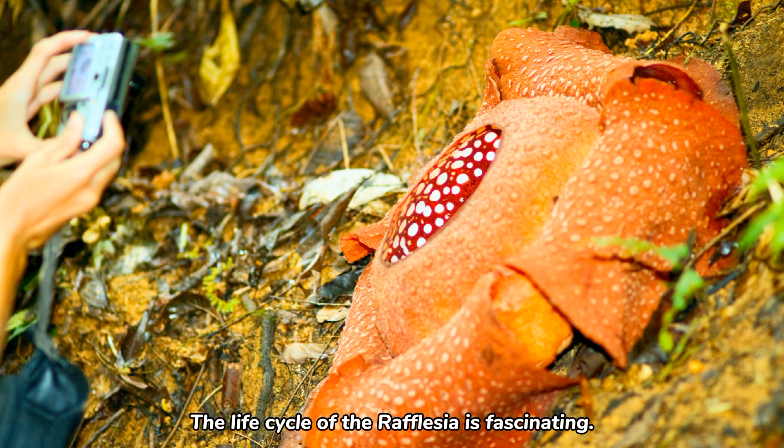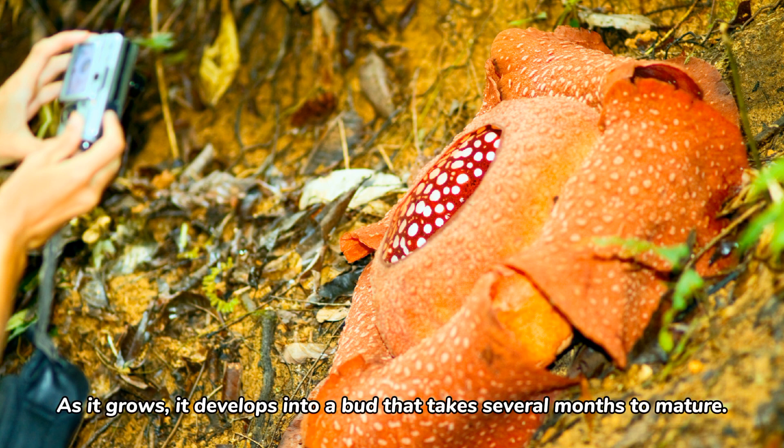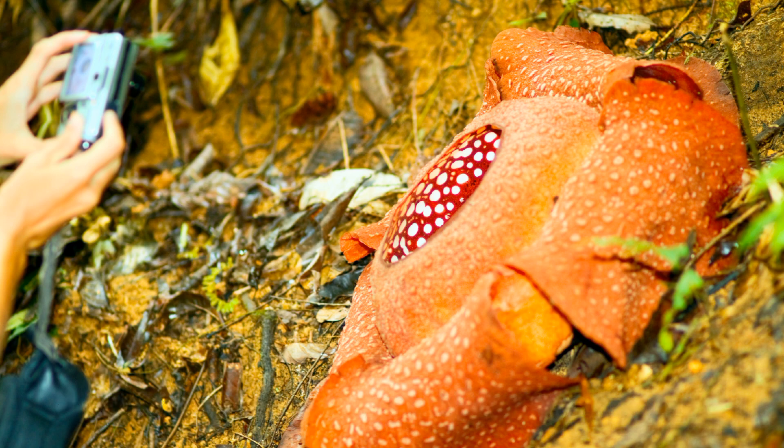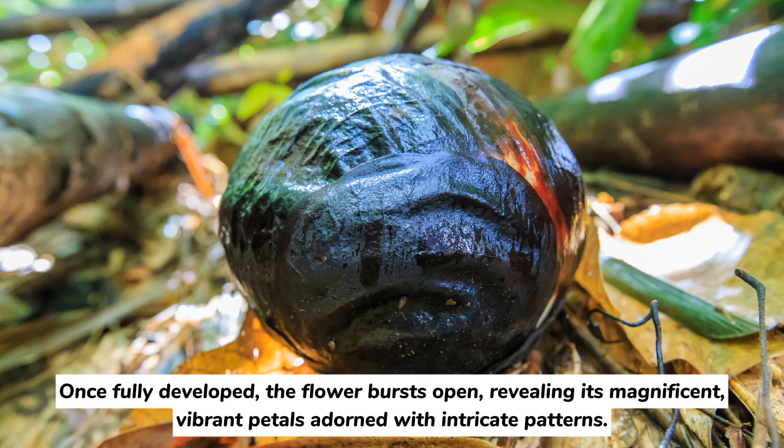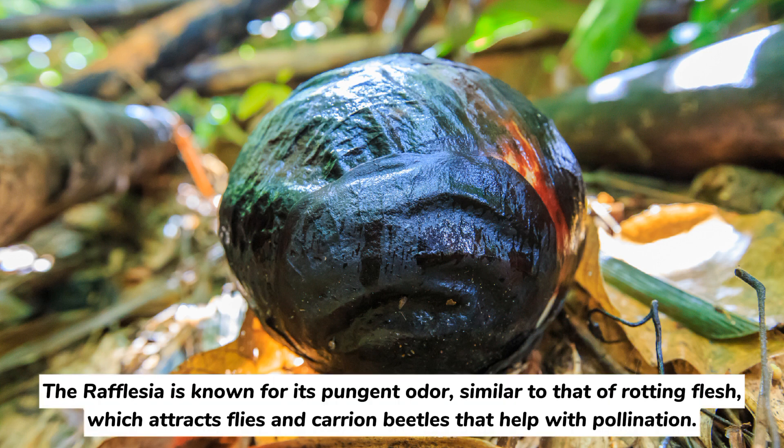The life cycle of the Rafflesia is fascinating. It starts as a tiny, thread-like structure hidden within the host plant. As it grows, it develops into a bud that takes several months to mature. Once fully developed, the flower bursts open, revealing its magnificent, vibrant petals adorned with intricate patterns. The Rafflesia is known for its pungent odor, similar to that of rotting flesh, which attracts flies and carrion beetles that help with pollination.